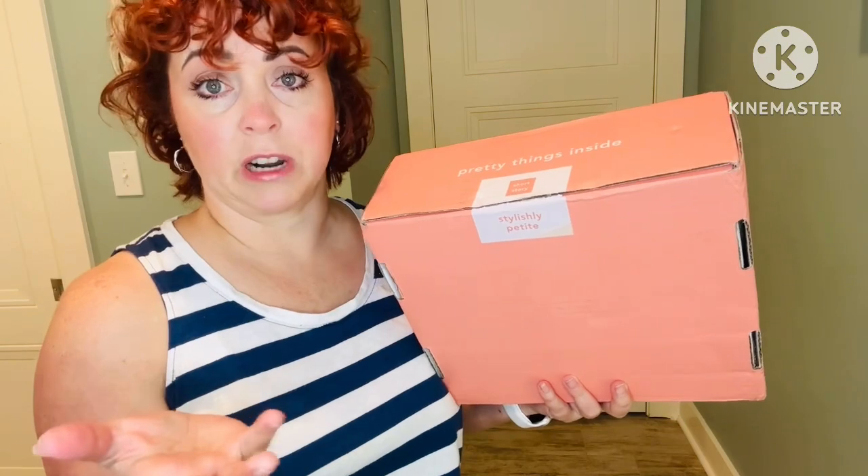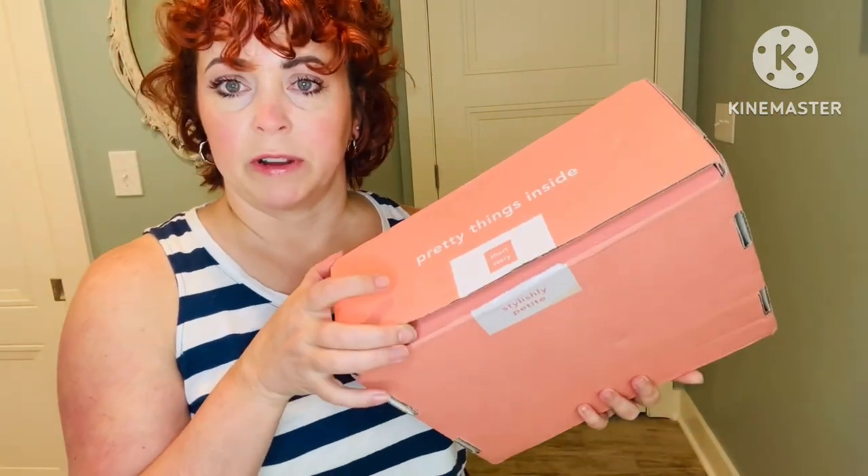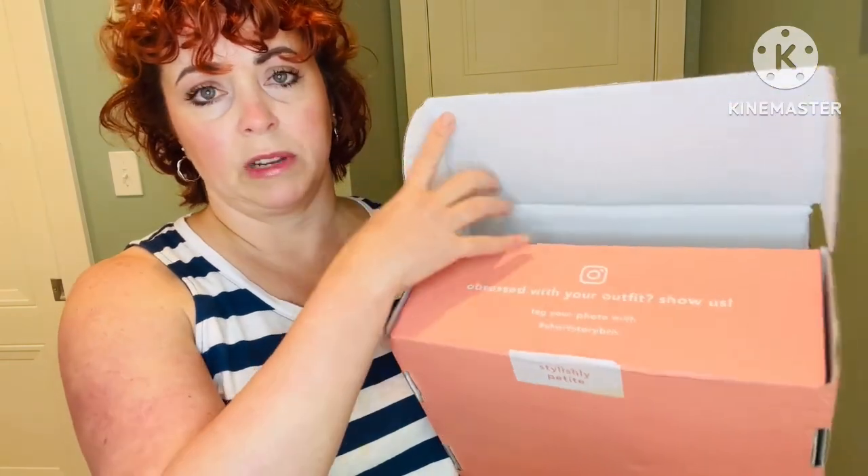I've been doing this box for a while. I only get mine quarterly, but you can set it up to get it as often or as infrequently as you like. I think the styling fee is $25. They send you normally five to six pieces. You have five days to decide what you want to keep, and if you keep at least one item, the styling fee is applied to the item. Shipping's free both ways.